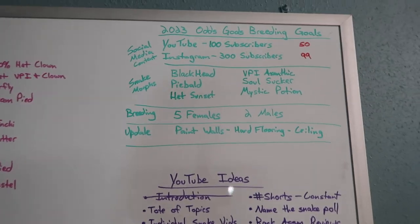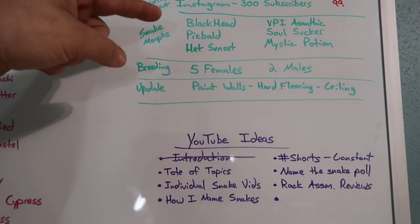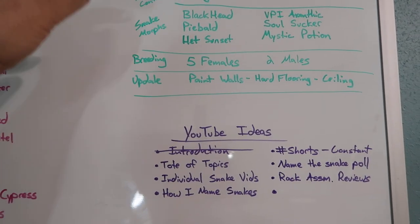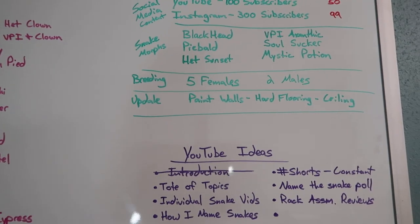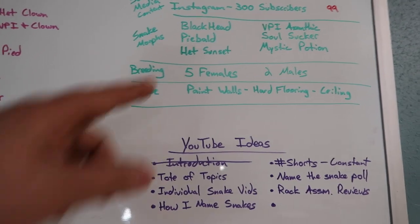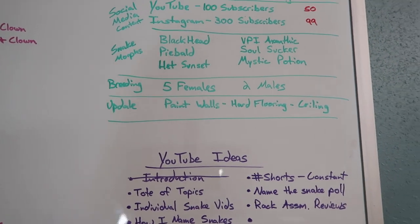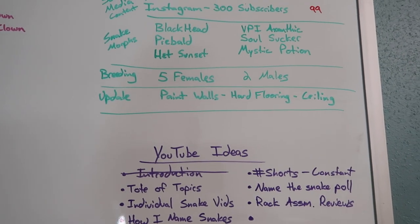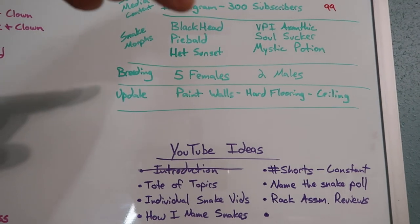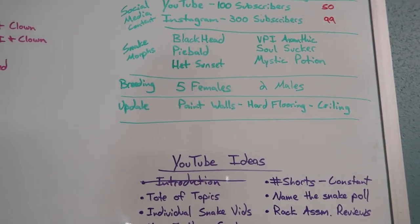Some of the snake morphs I'm looking into getting hopefully this year — I really like the blackheads. You can't go wrong with piebald het sunsets to raise up, because being a Joe Schmo working 9 to 5, you can't really outright buy a sunset unless you have money set aside — they're going for about $4,000 to $5,000 a pop. I also like the VPI Exanthics, the Soul Suckers, the Mystic Potions, that sort of thing.